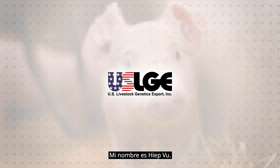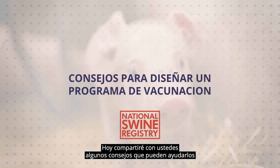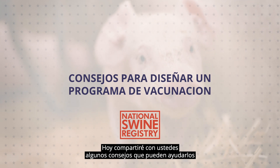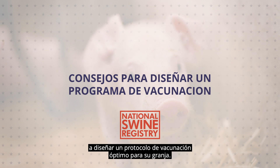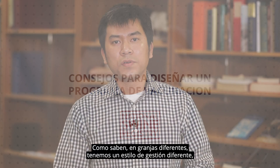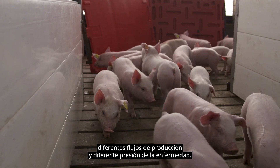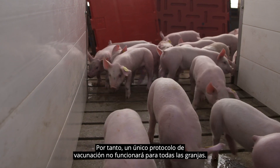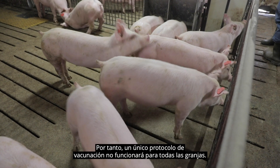My name is Hiep Vu. I am a Swine Virologist at the University of Nebraska-Lincoln. Today, I will share with you a few tips that may help you design an optimal vaccination protocol for your farm. As you know, different farms will have different management styles, different pig flows, and different disease pressure. Therefore, one vaccination protocol will not work for all farms.